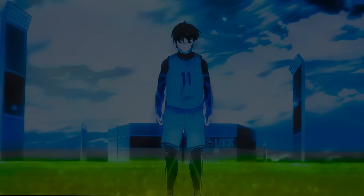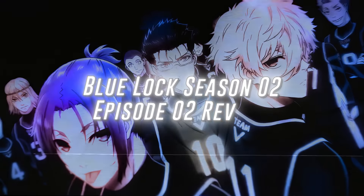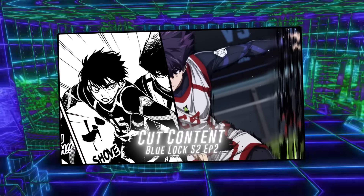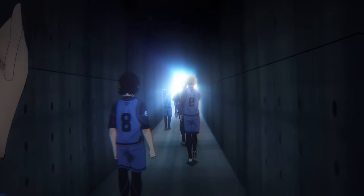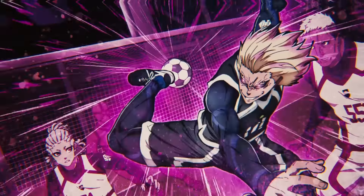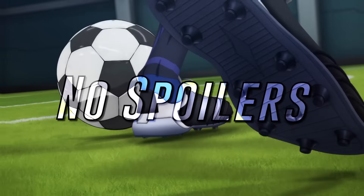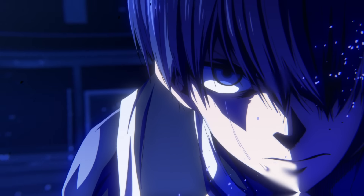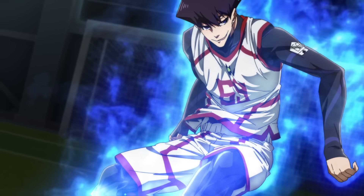Hey, what's going on guys, Ace here, and today we are going to review the second episode of the second season of Blue Lock. In addition to the review, we are going to compare it to the manga, see what they added, what they cut, and overall evaluate the pacing. We will also go over the animation, the art style, important things to focus on — and there will be no spoilers in this video, only hints. To achieve that, we need to start by answering: how many chapters did it actually cover?